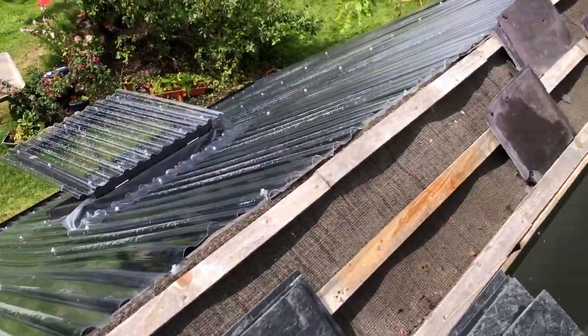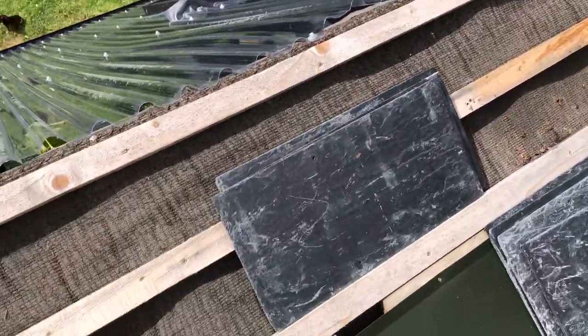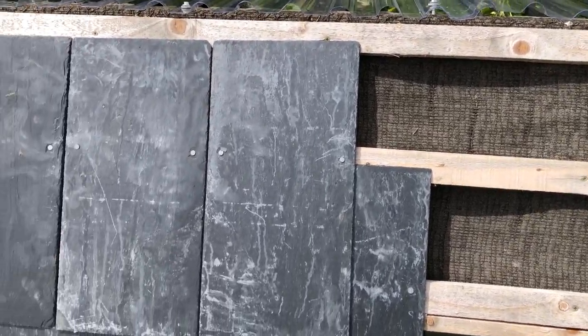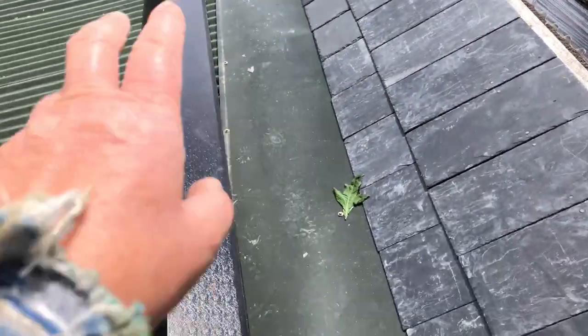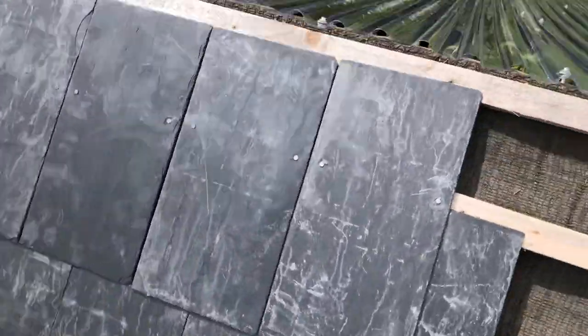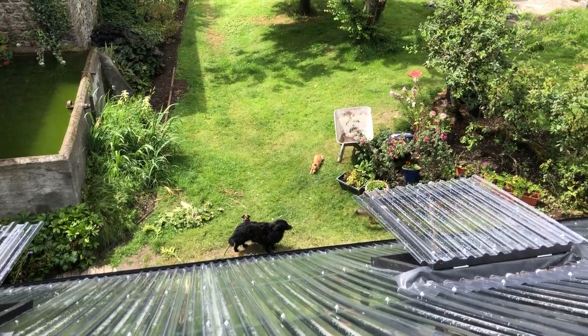And there are all the slates, or some of them, that are going to be put up. It's going to be two and a half slates deep and then the ridge tile — so that's the job to do. Hey dogs, how are you doing down there?